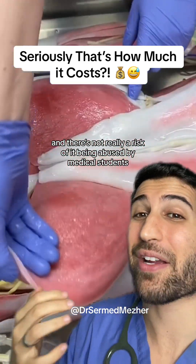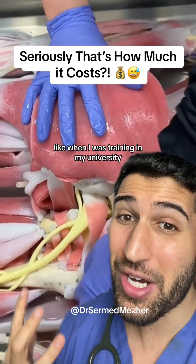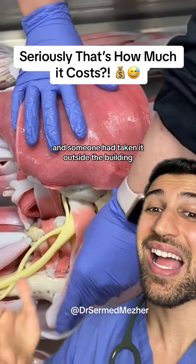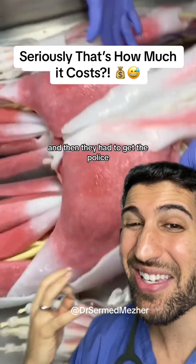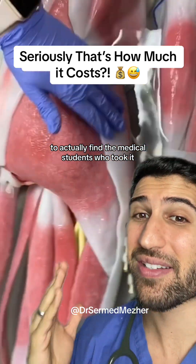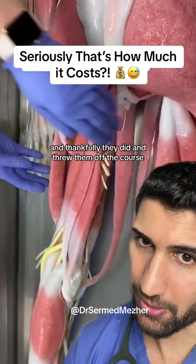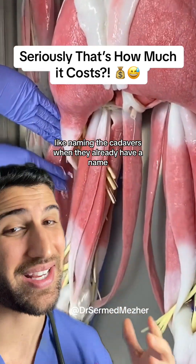There's not really a risk of it being abused by medical students. When I was training at my university, one of the cadavers unfortunately had its head cut off and someone had taken it outside the building. They had to get the police to actually find the medical students who took it, and thankfully they did and threw them off the course.